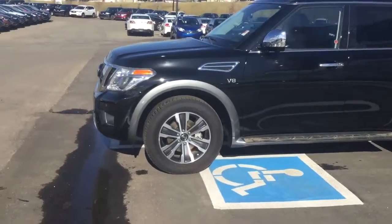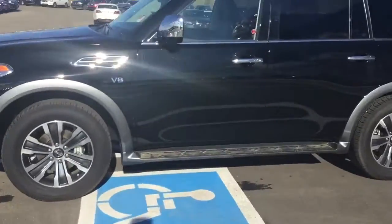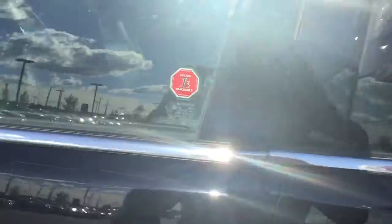Coming around the side you get the nice alloy rims — perfect with these Alberta winters, never gonna rust on you. The vehicle is completely keyless, so there's one push and the door opens up for you.